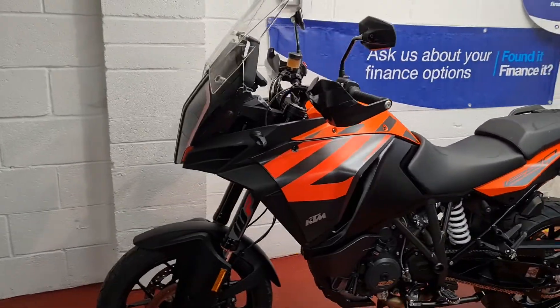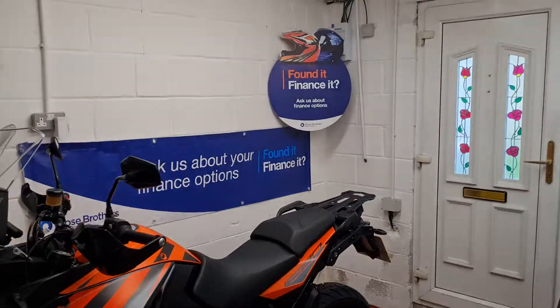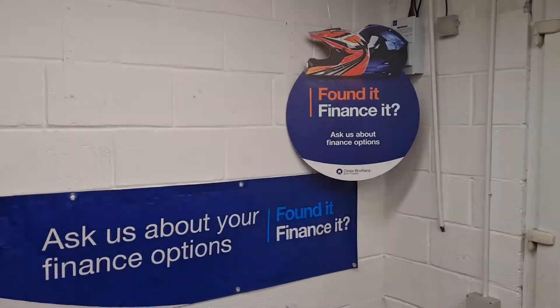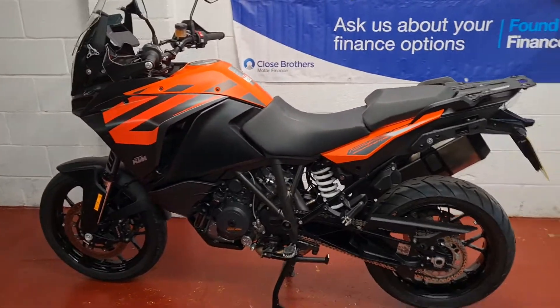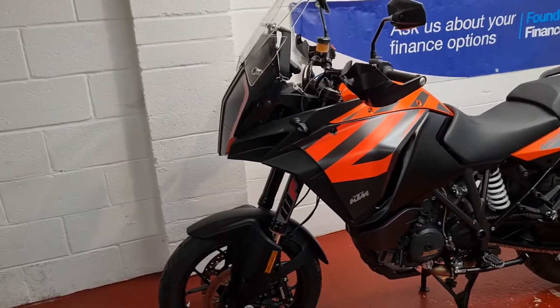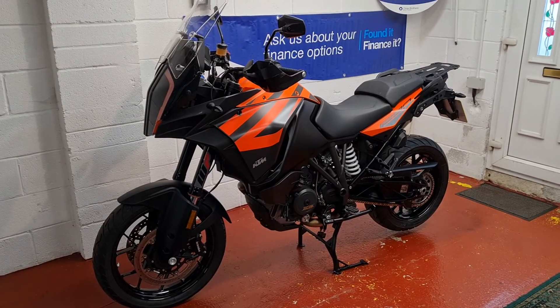As you know, it's ready to go and we're doing delivery. We're running finance options through Close Brothers, so you can go for a personal contract plan with a balloon at the end, or a hire purchase agreement. Cards and bank transfer also accepted. Thanks for watching and look forward to your inquiries.